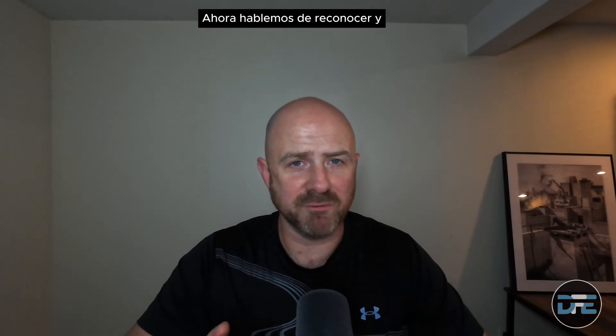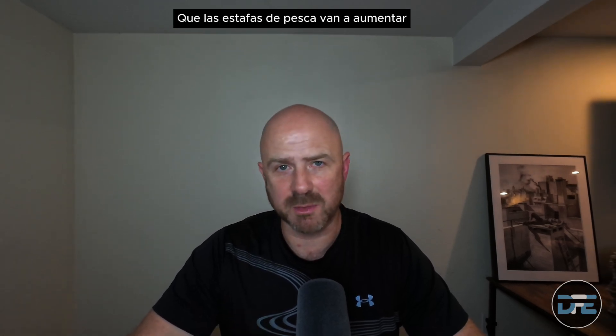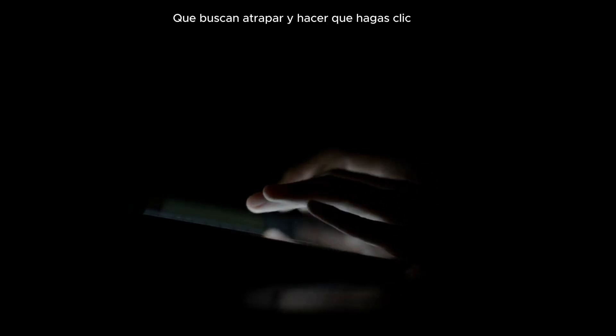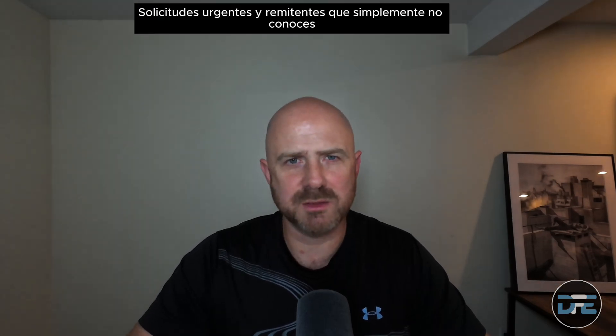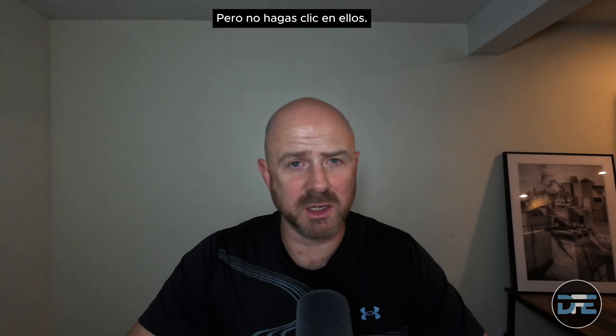Now let's talk about recognizing and avoiding phishing scams. Phishing scams are going to be on the rise with additional AI tools sending more messages in more sneaky ways. These suspicious emails that are looking to trap you and get you to click can be incredibly dangerous. Look for red flags like bad grammar, urgent requests, and senders that you don't know or are unsure of. Hovering over links can help you see if they're suspicious — but don't click on them.